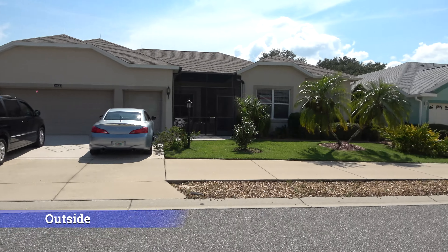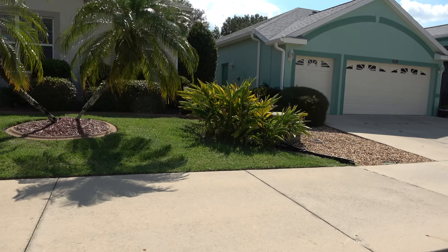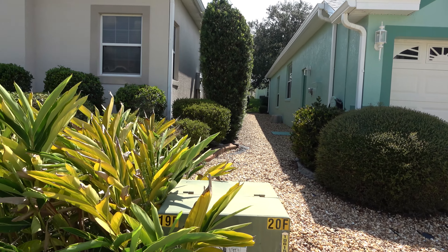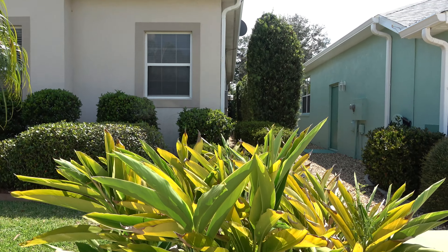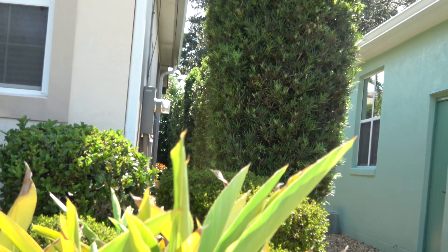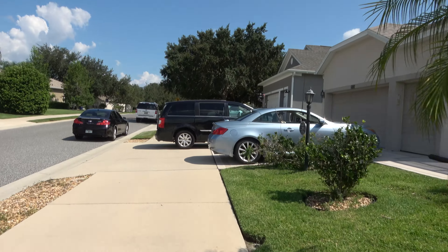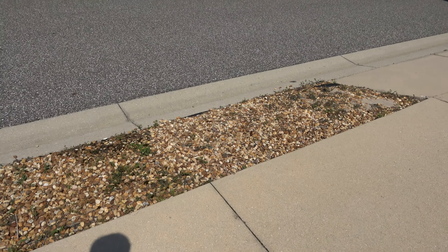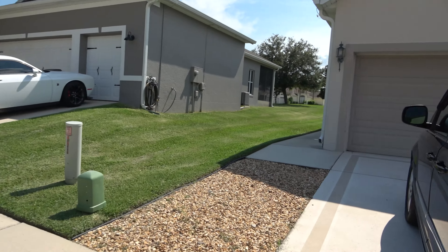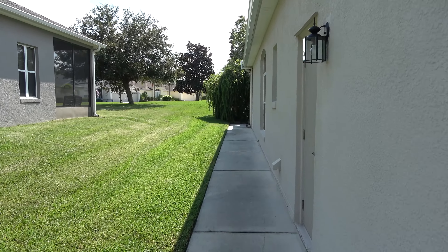This is the outside of the home. There's not a whole lot of upkeep to the front yard. This is the side of the house — looks like they put a privacy hedge all the way down the side and around the pool. They've got a nice poured concrete walkway that goes around the house to the back of the pool.